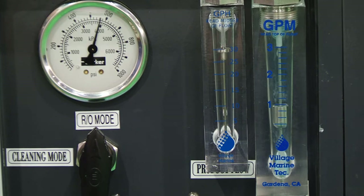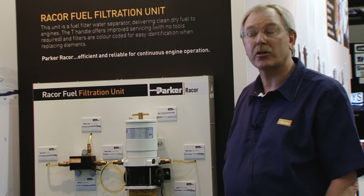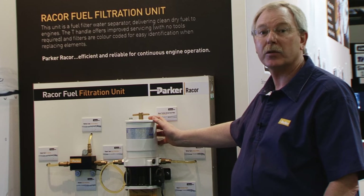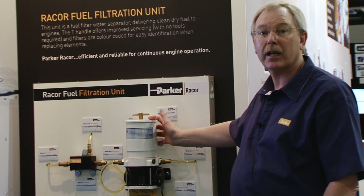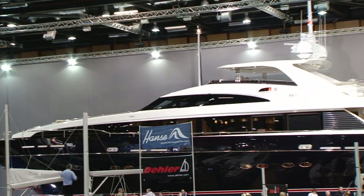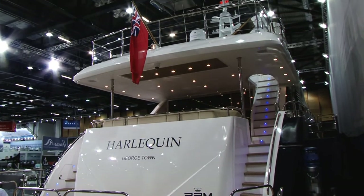Many of the yachts and super yachts on display today at the London Boat Show will in fact be fitting and using the Raycor Turbine Series filter to ensure that they are getting clean, dry fuel to their engines. Here in the main boat hall of the Excel London Boat Show, you'll see behind me the 32 metre Princess Yacht, which has the Raycor Turbine Series fuel filter water separator fitted.